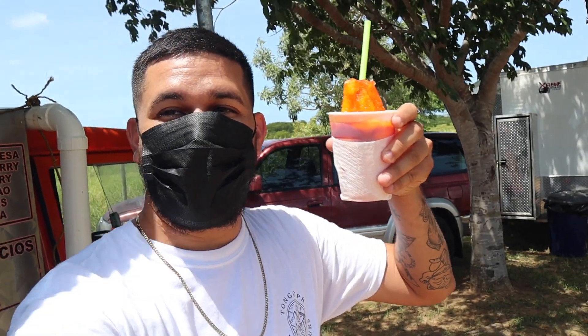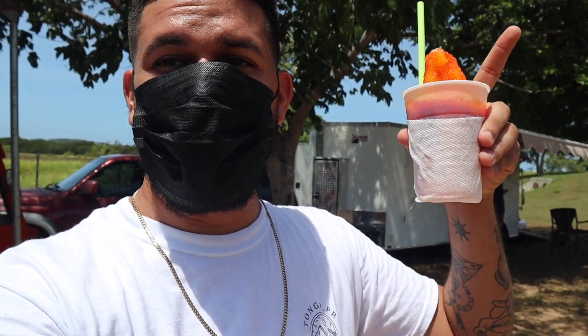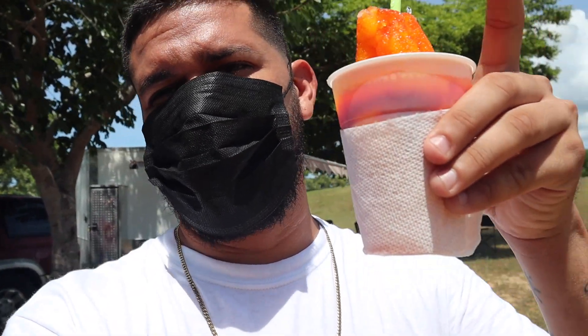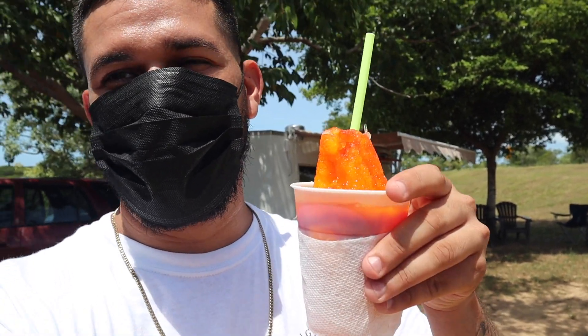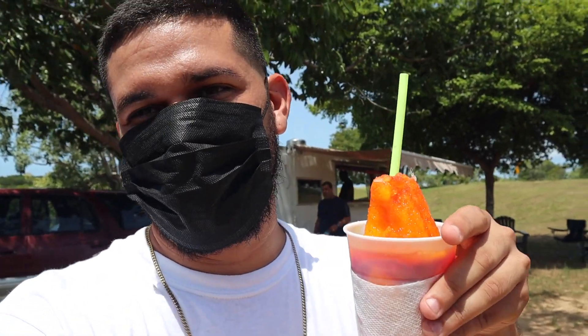We just had an amazing piragua — you have to stop here if you're coming to Cabo Rojo. This is the best piraguas in Puerto Rico; he has been here many years so it's a must-stop. I'm going to put the location in the description. I got vanilla cream with a little bit of raspberry — an obligatory stop for refreshments.